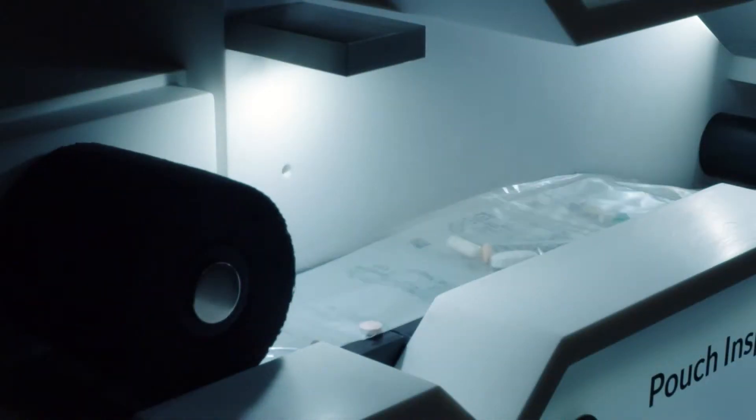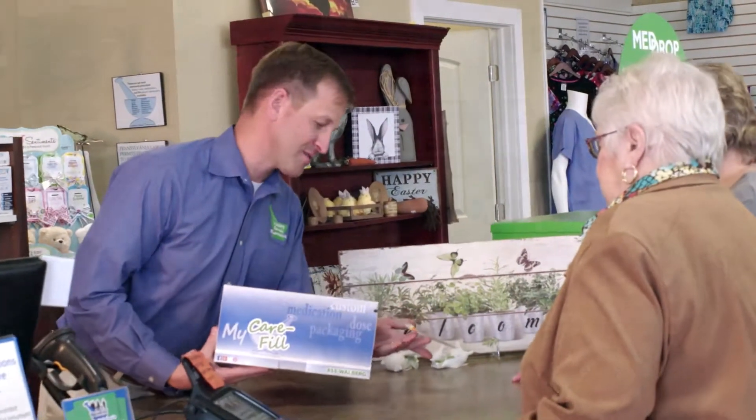Dad struggled a little bit one time and didn't have one of his medications there. Care fill packaging has really helped a lot in terms of my keeping track of my medicines. Instead of spending their time on Sunday afternoon filling mom or dad's pill box, they're able to spend that time with their mom or dad.